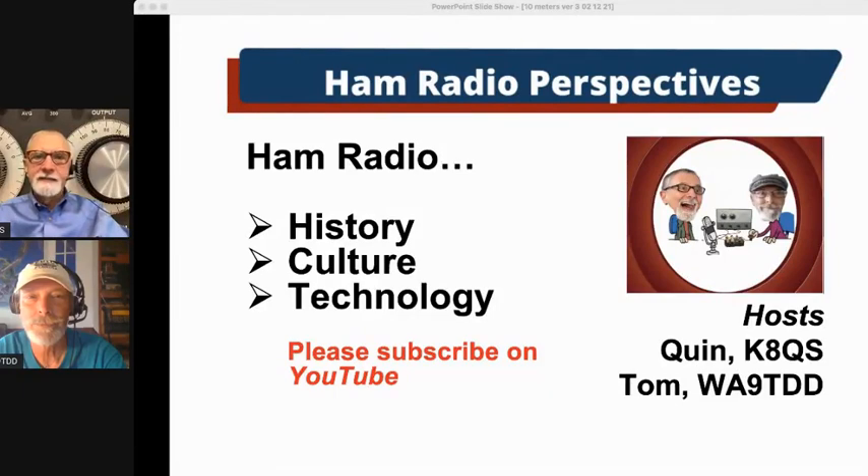Hey everybody, welcome again to Ham Radio Perspectives, where we look at the intersection of Ham Radio history, culture, and technology. My name's Quinn, I'm K8QS. And good day, I'm Tom, WA9TDD.